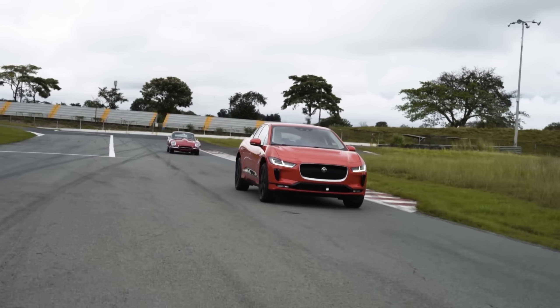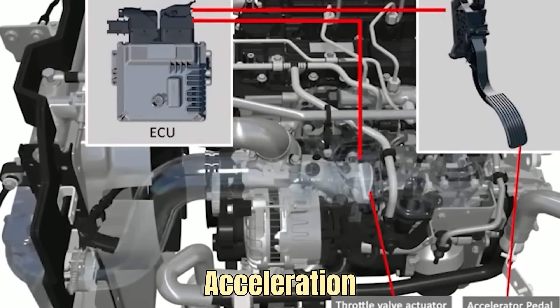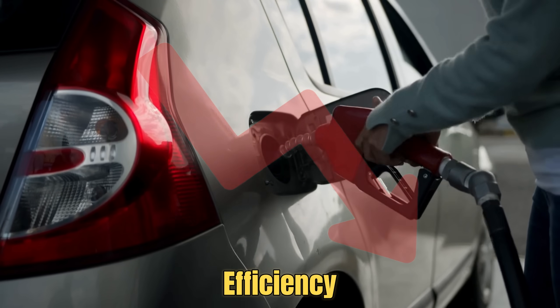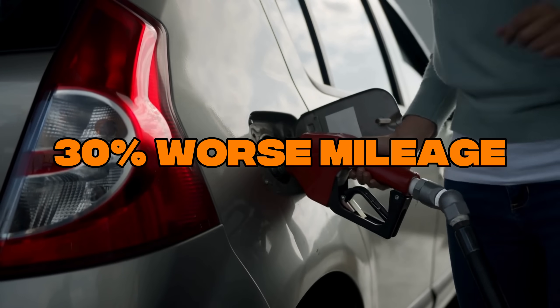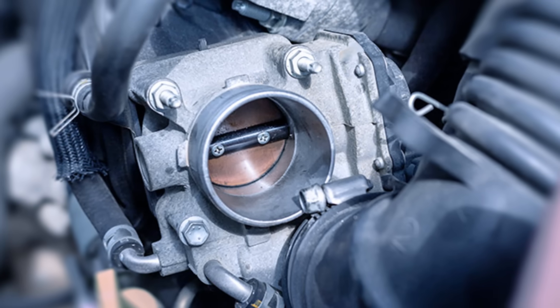But if it starts to fail, the ECU gets confused by your inputs. This can cause jerky acceleration, sudden stalling, and a big drop in fuel efficiency — sometimes up to 30% worse mileage. The check engine light often turns on too.